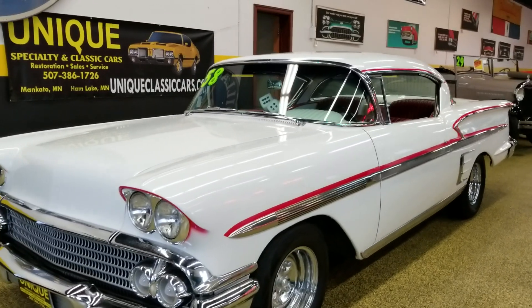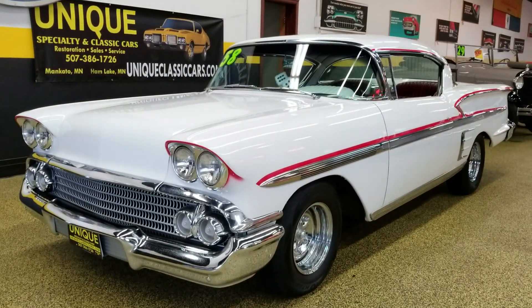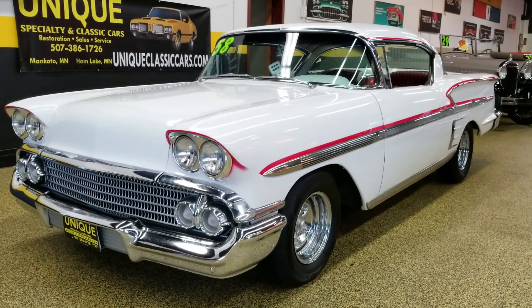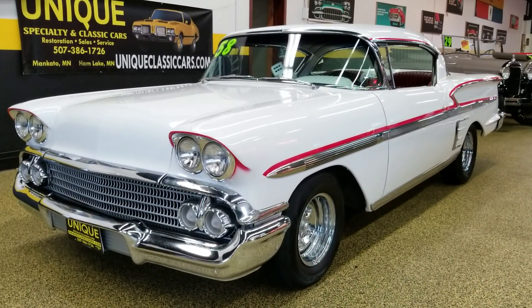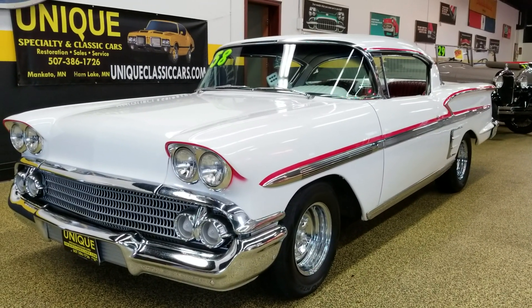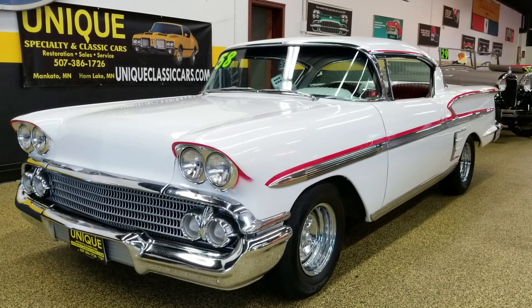If you'd like to know more, please feel free to give us a call — we can be reached at 507-386-1726, or check out the underside pics, engine bay, and interior at uniqueclassiccars.com. Tribute to the American Graffiti 1958 Chevrolet Impala.